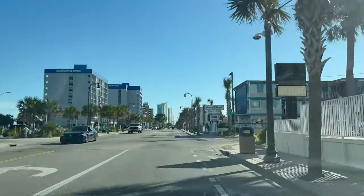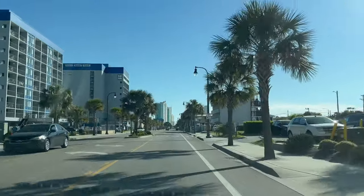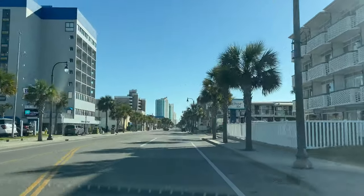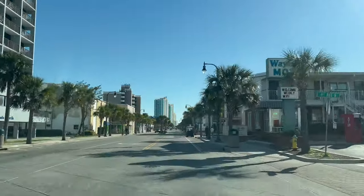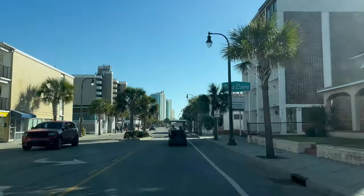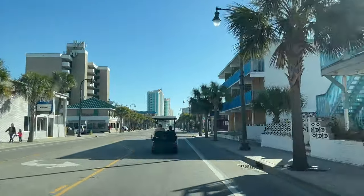Coming up May 5th on Sunday, it's Cinco de Mayo, and Myrtle Beach is going to have a bar crawl. I think it starts at Sharky's and there are five or six bars that have decided to participate. It looks like it's going to be a lot of fun — it'll start at 12 o'clock and go until 5 or 9. I'll have to check and give you a little more information on that.